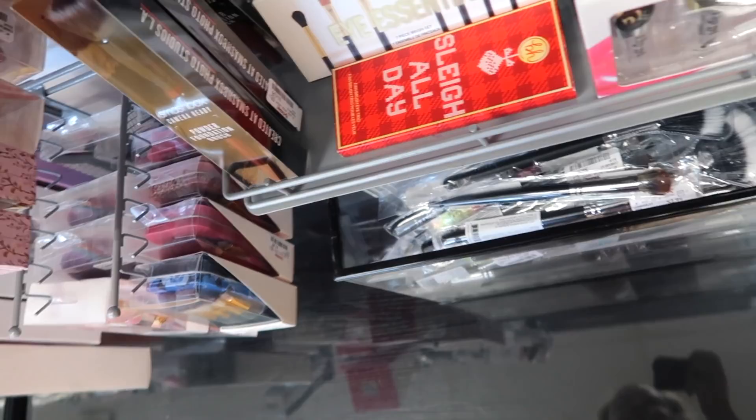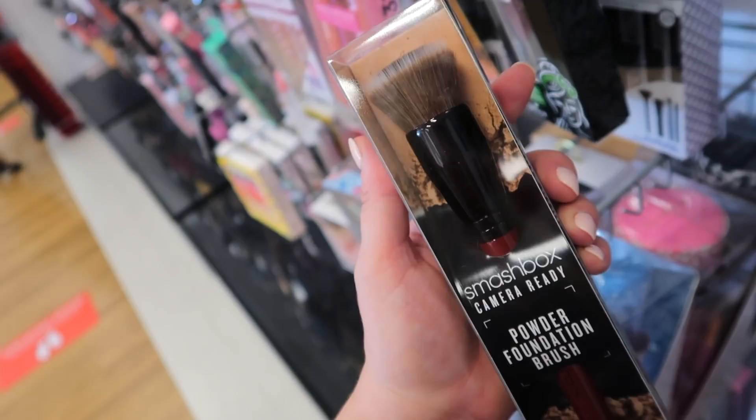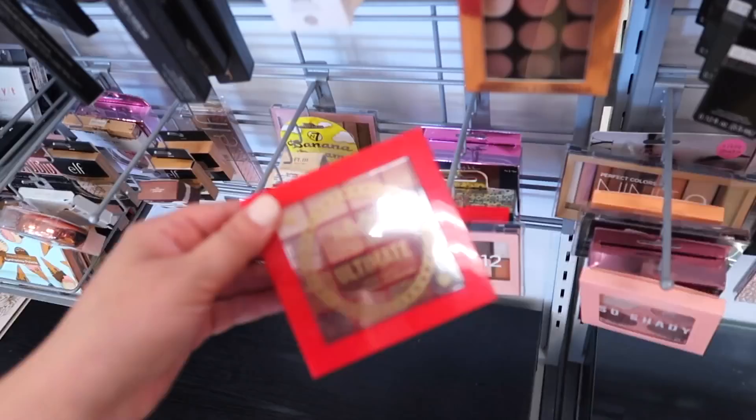Looks like they have a bunch more Morphe brushes down there which we went over last week. From Smashbox we have a powder foundation brush — honestly looks more like a liquid foundation brush — but this is $14.99. I'm kind of curious about this because I never know what brush to use with my powder foundation, and it seems like this one might give pretty good coverage.